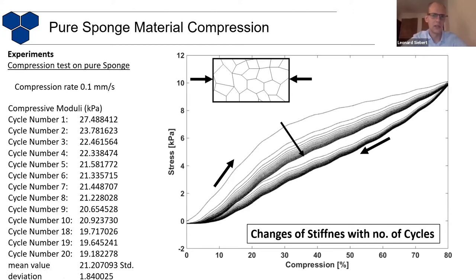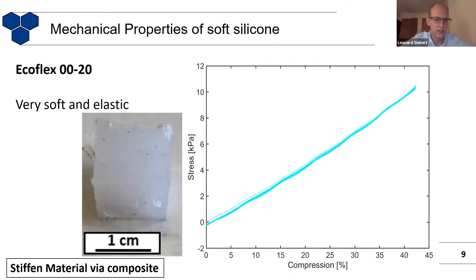What about the other phase? You can take a silicone or another two-component polymer, mix the individual components — it's a liquid — and after some time it solidifies as it polymerizes. The silicone we used here is called Ecoflex, one of the most flexible silicones — you can stretch it really far. You can see a quite nice linear behavior in compression over the whole range, as expected from such an elastomer.